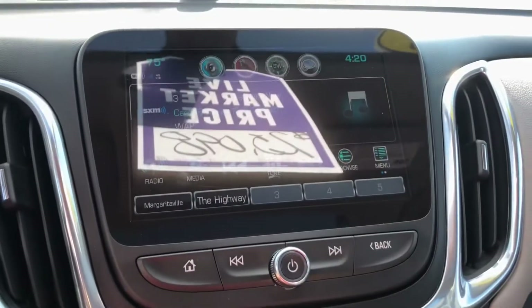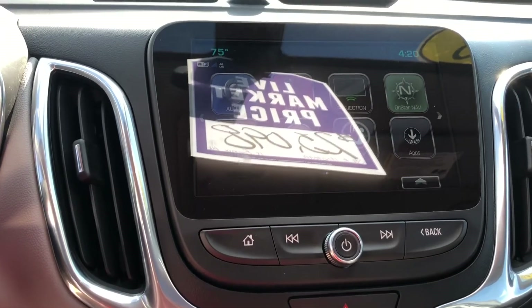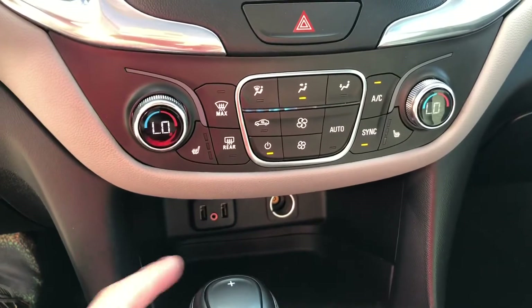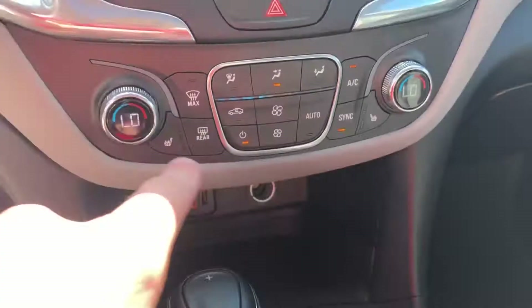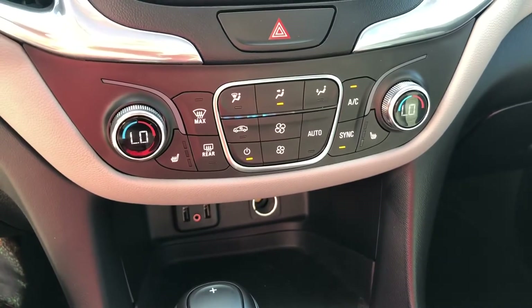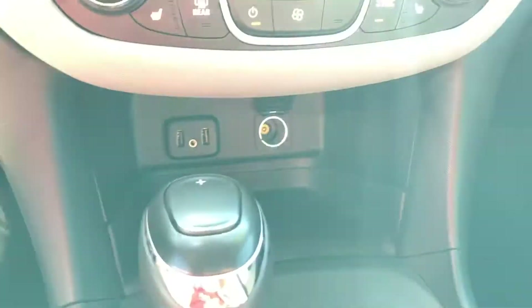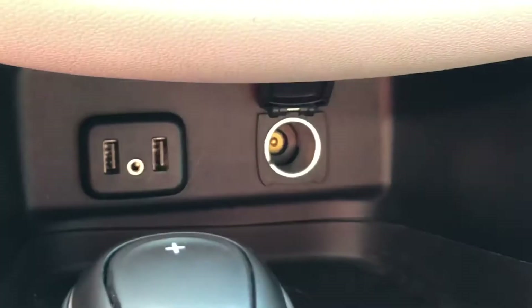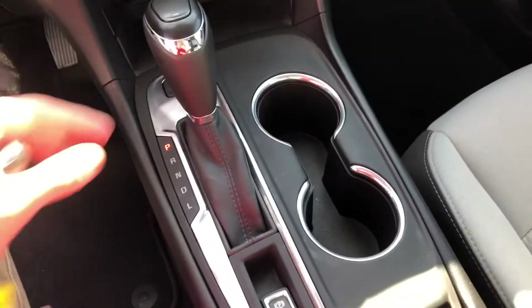Here is your seven-inch touchscreen display — it's very easy to navigate. You also have XM radio inside here. Your cloth seats that are 10-way power on the driver's side are also going to be heated on both sides, and you also have dual-zone climate control so that both your passenger and the driver can be comfortable with their temperatures.